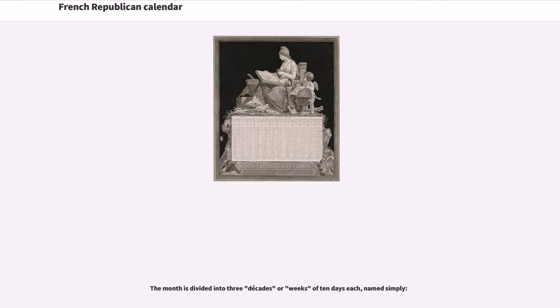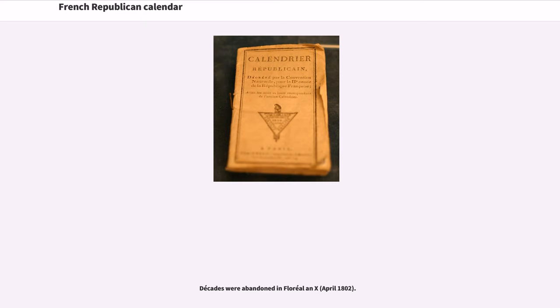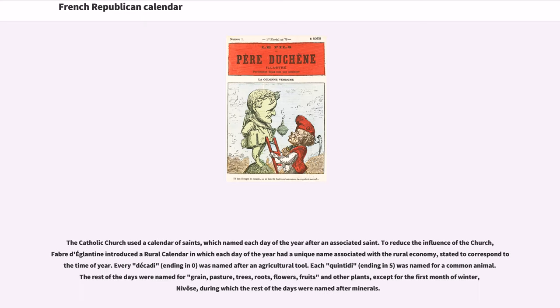The month is divided into three decades or weeks of ten days each. Decades were abandoned in Floréal, Year 10, April 1802. The Catholic Church used a calendar of saints which named each day of the year after an associated saint. To reduce the influence of the church, Fabre d'Églantine introduced a rural calendar in which each day of the year had a unique name associated with the rural economy, stated to correspond to the time of year. Every Décadi, ending in zero, was named after an agricultural tool. Each Quintidi, ending in five, was named for a common animal. The rest of the days were named for grain, pasture, trees, roots, flowers, fruits and other plants, except for the first month of winter, Nivôse, during which the rest of the days were named after minerals.